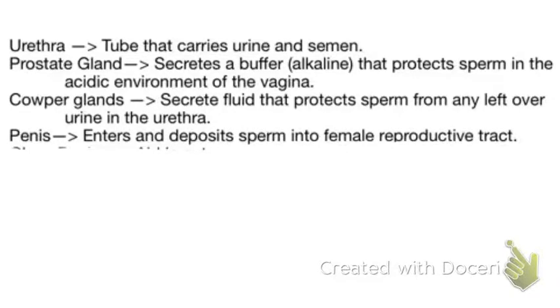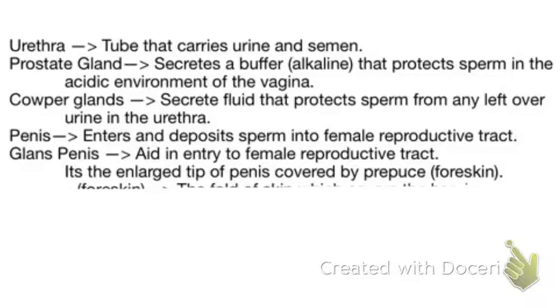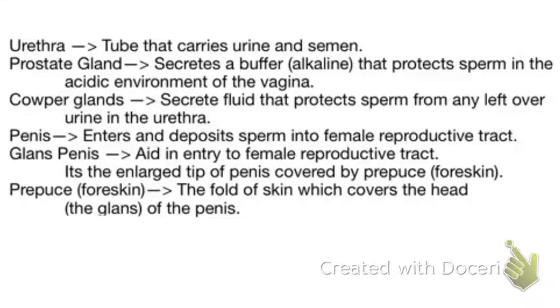Then we have the penis. The penis's job is to enter and deposit sperm into the female reproductive tract. Next up we have the glans penis, which aids in entry into the female reproductive tract. It is the enlarged tip of the penis covered by the prepuce, which is the foreskin. The glans penis is also referred to as the head of the penis.